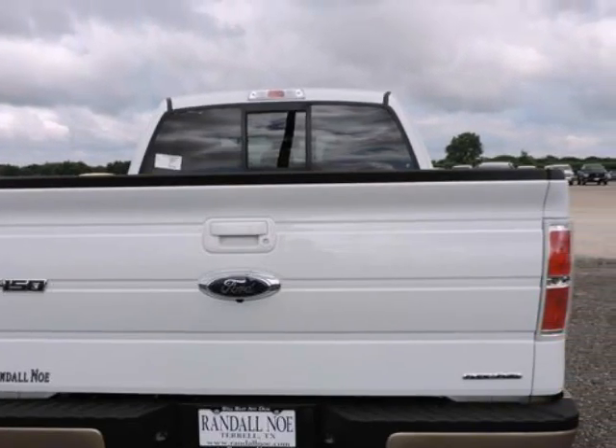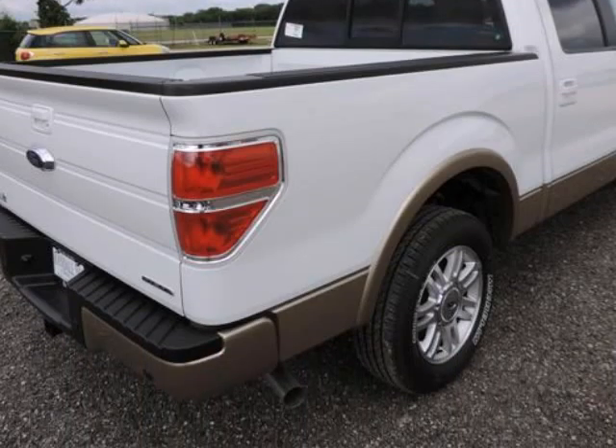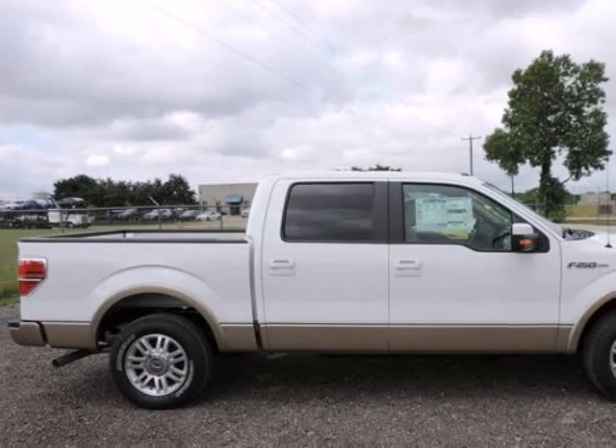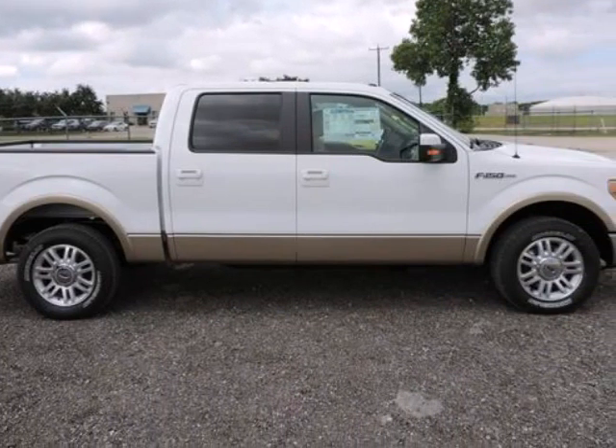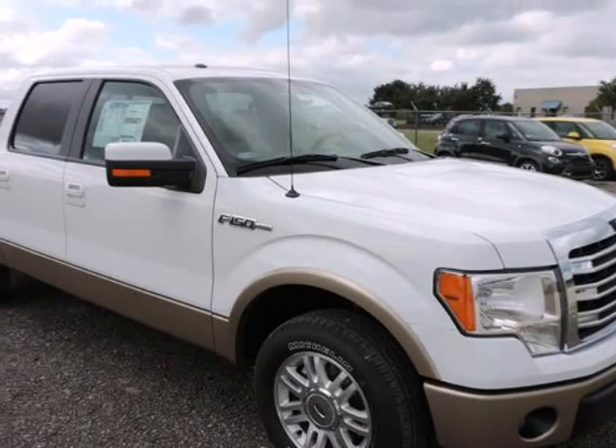Under the hood you will find the 5.0 8-cylinder FFV engine coupled with the 6-speed automatic transmission. With 3 cab styles, 3 different bed lengths, and a wide range of models and optional equipment, there's an F-150 configuration for every truck need.